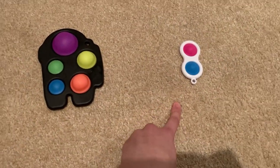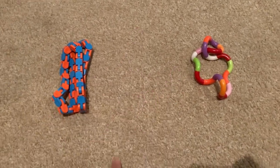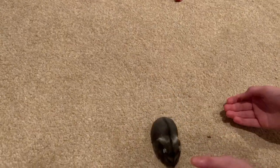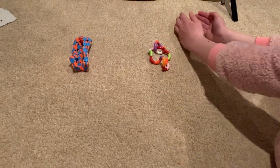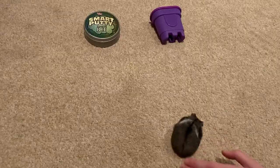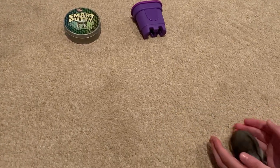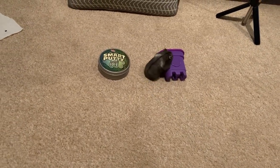Pixie's diverted but she went to the Among Us dimple first. Next we're doing wacky track versus tangle — she chose the tangle! Now we're doing putty versus kinetic sand. Go Pixie! She chose kinetic sand — yay!